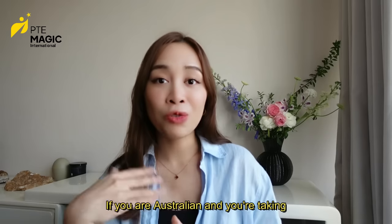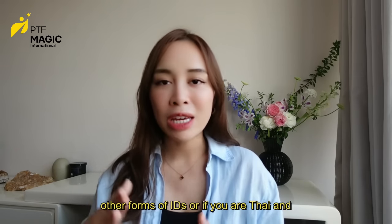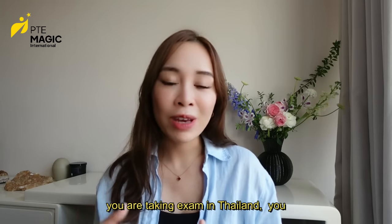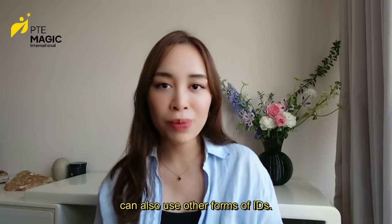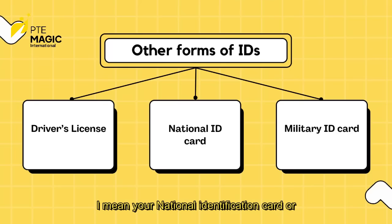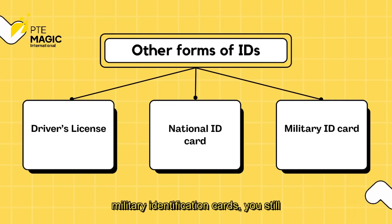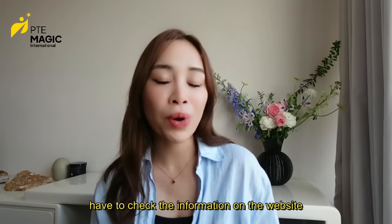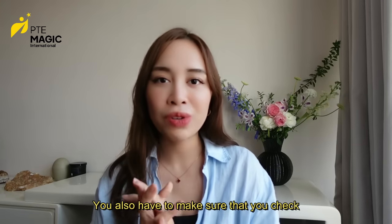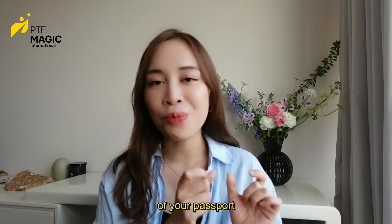If you are Australian and taking the test in Australia, or Thai and taking the exam in Thailand, you can use other forms of ID such as your national identification card, driver's license, or military identification card. You still have to double-check the information on the website because there are some exception cases. Also make sure you check the validity and expiry date of your passport.